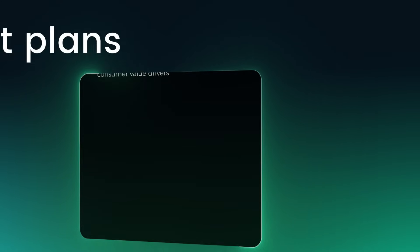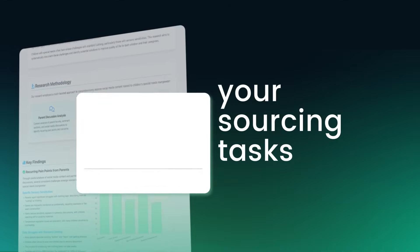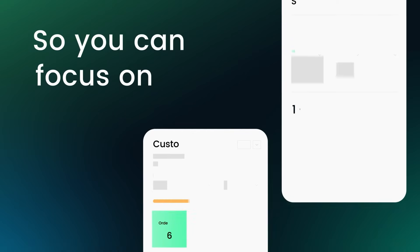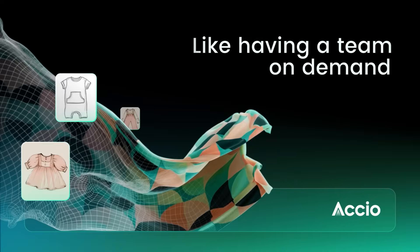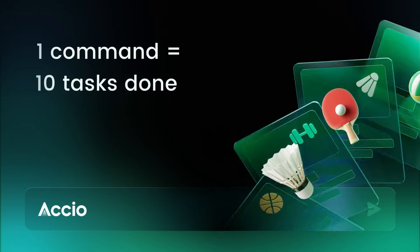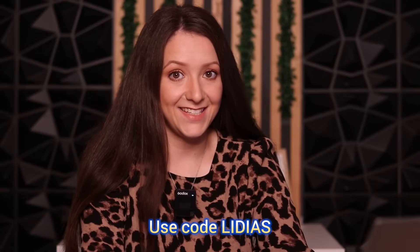The newest version, Axio Agent, doesn't just find your products — it understands your full B2B needs, breaks them down into tasks, and handles the hard stuff. From multi-category sourcing to product redesigns, it's like having a team of sourcing experts in your back pocket. If you're eager to try it, you can find the limited invitation code in the description. So let's put it to the test.